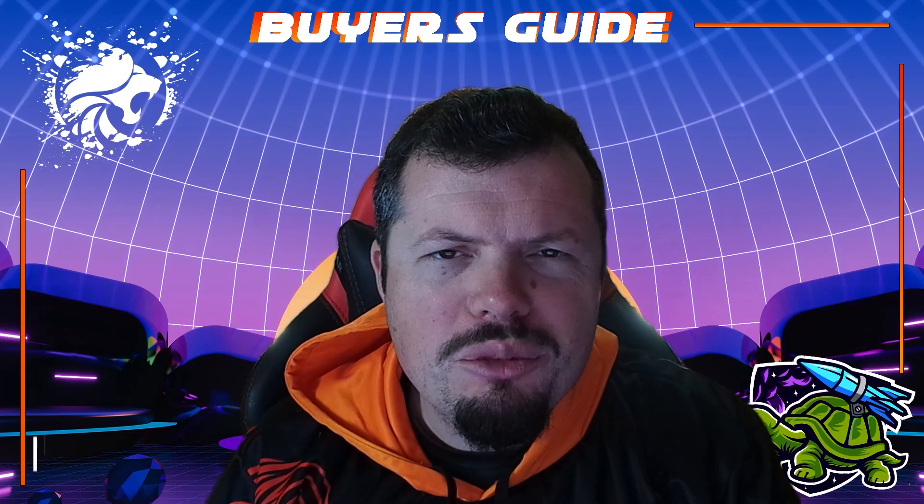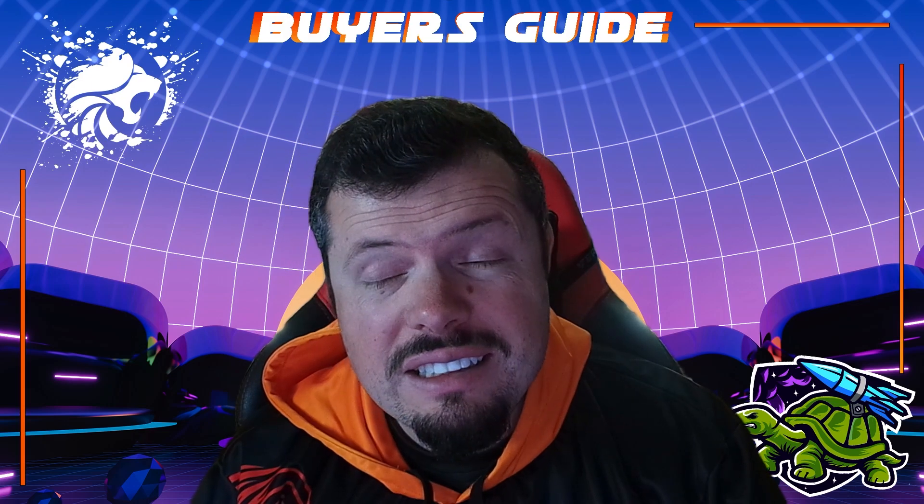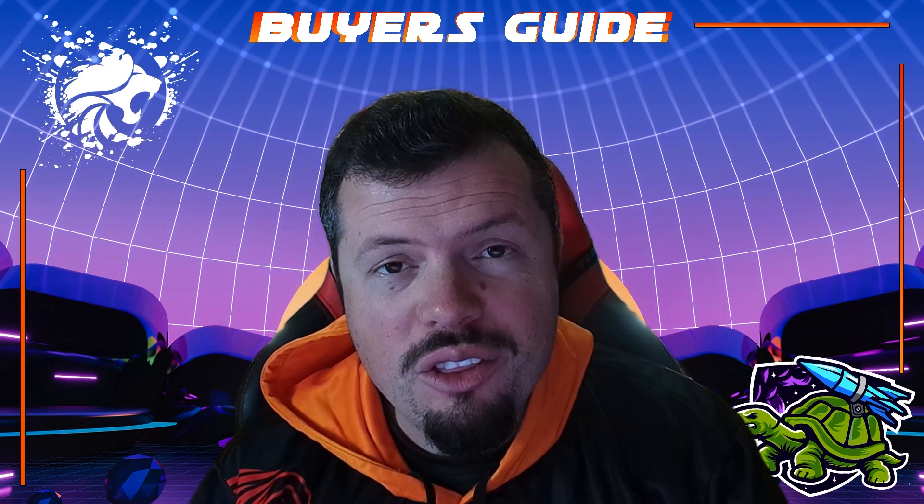Good morning. Welcome to TurboTorters Tech. If you're new here, I'm Rhys of the 4P's Ranty, Orchid Triple XL, and today we have quite a lot to get through.